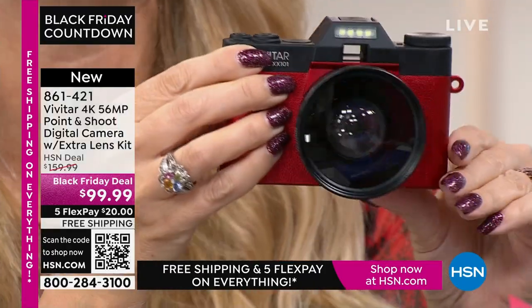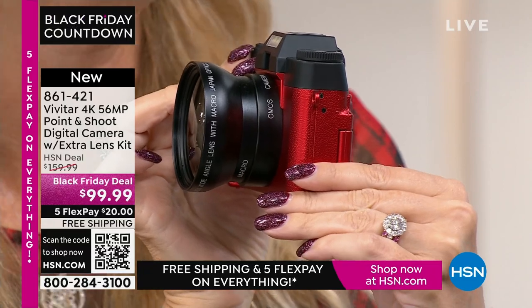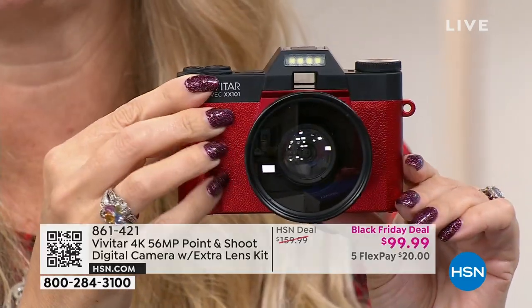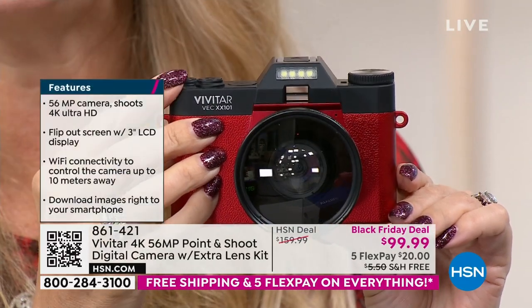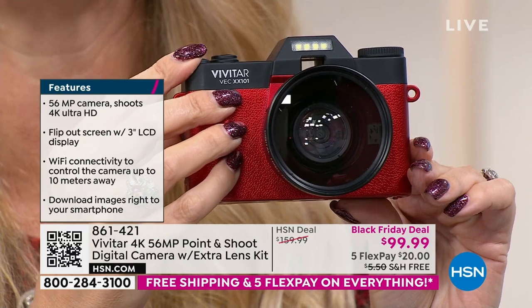56 megapixels — some of the best image quality you've seen. A lot of cell phones, even ones that cost $1,000 like the newest iPhone, are in the 40s for megapixels. Not 56. The stills you'll be able to take with this are going to be incredible. Vivitar has been an innovator and global leader in photography since 1938. They are actually the largest supplier of video and camera equipment in the entire world — a huge, legacy brand.